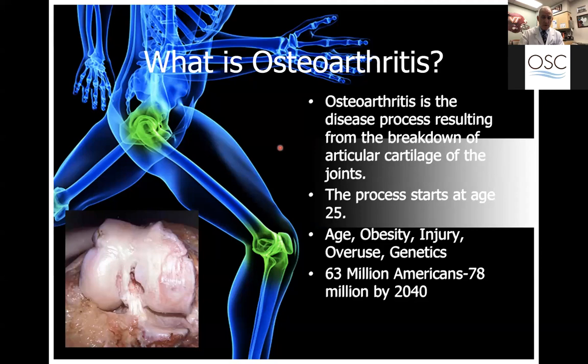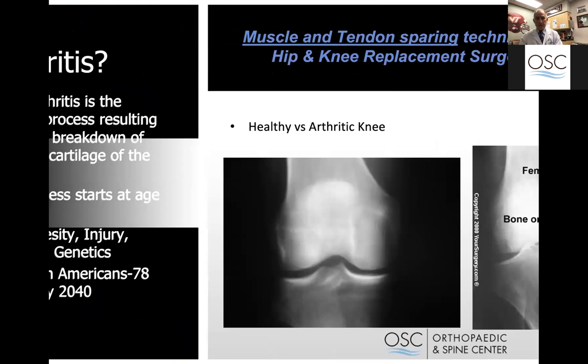Osteoarthritis is the process of breakdown of the articular cartilage of joints. The shiny white cartilage shown here is pretty normal cartilage. Over here, this defect is where the cartilage is missing completely — that's severe arthritis. When you get to that level of arthritis, whether it's hip or knee, that's when knee replacement is considered. Unfortunately, the process starts at age 25. Things like age, obesity, injury, overuse, genetics, and your job all make a difference. Right now, 63 million Americans have the diagnosis of arthritis in some form, and by 2040 that's predicted to be up to 78 million.